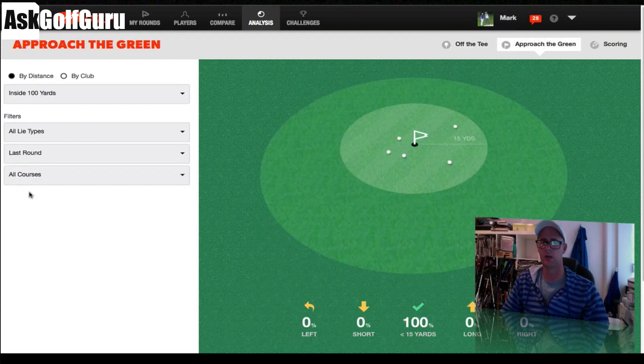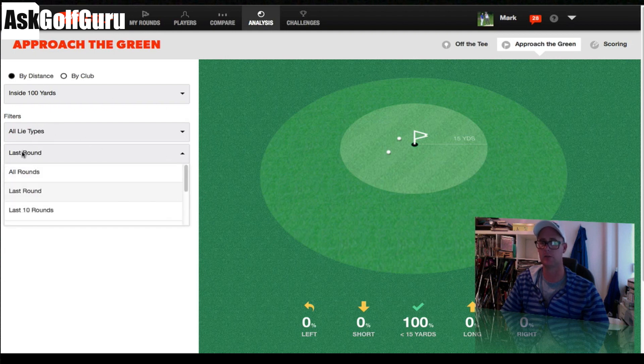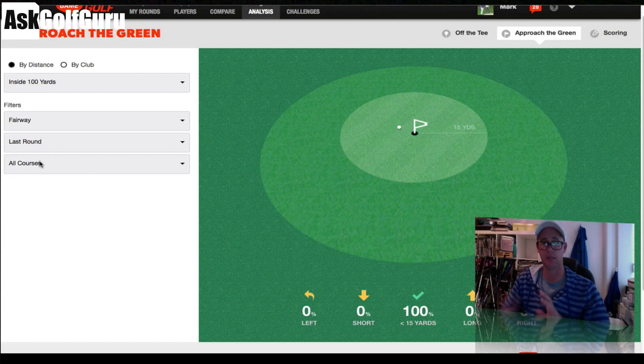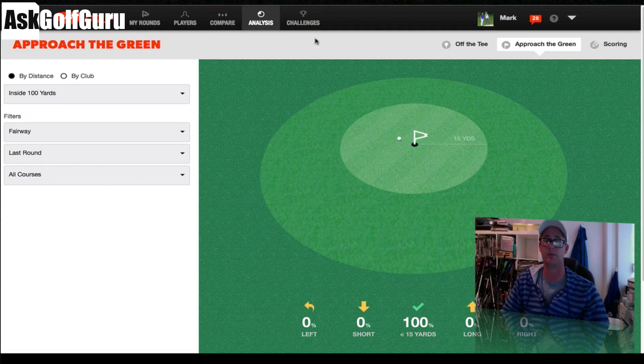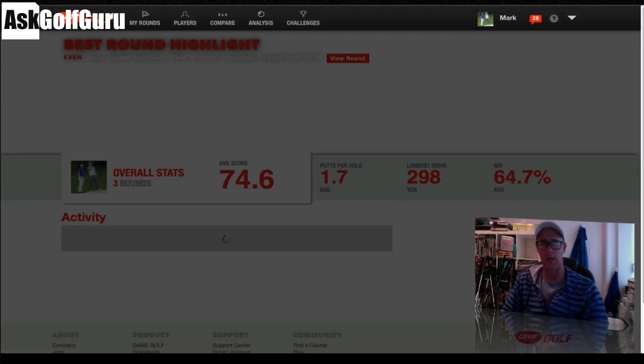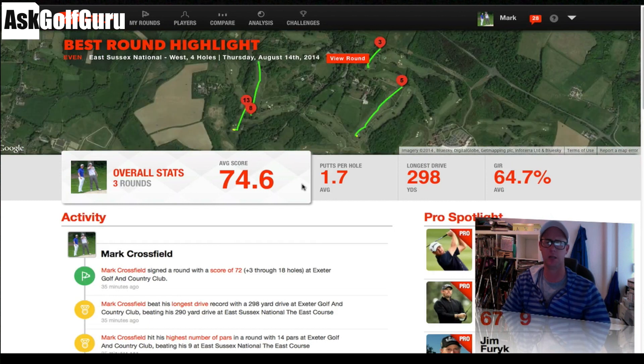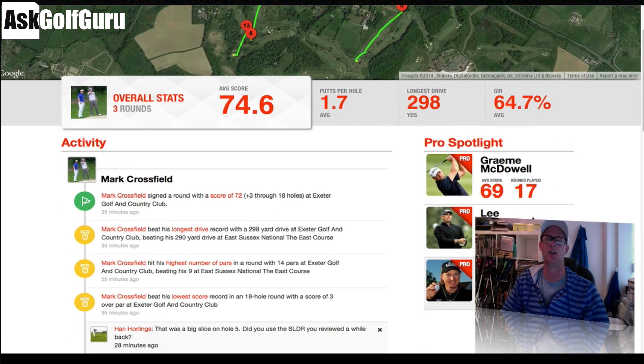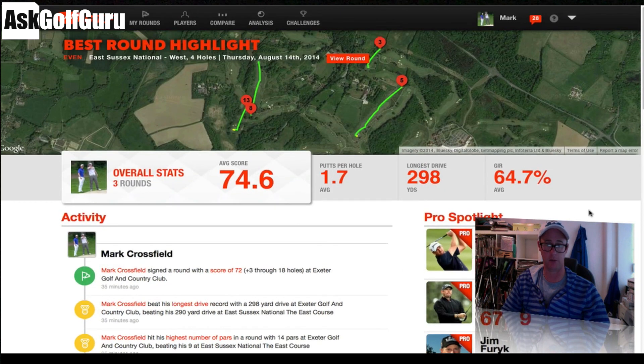Going to all rounds, and last round on approach shots within 100 yards: 100% within 15 yards, which is good. Outside 100 yards you can toggle last round and all rounds as well. You can also filter by all shot types — tee box, fairway, bunkers — so you can see what you're doing on approach shots from outside 100 yards from the fairway. You can really see your stats down to a very fine level.